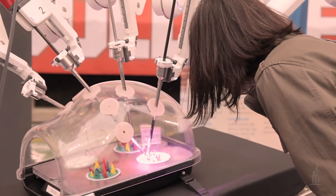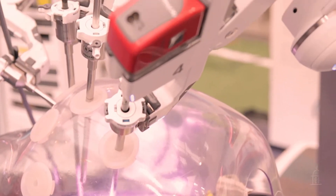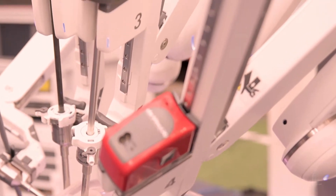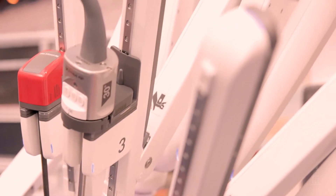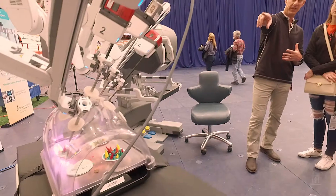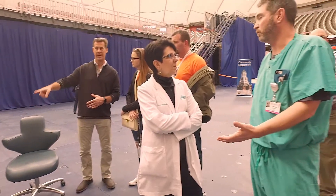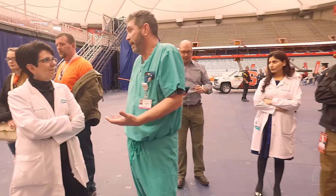We've got the DaVinci robotic equipment here to demonstrate for people who are here for the game. We're celebrating that it will be 10 years in August since we started the robotic program at Krause, and in 2017 we passed the thousand case per year mark — we did more than a thousand robotic cases in 2017 at Krause.